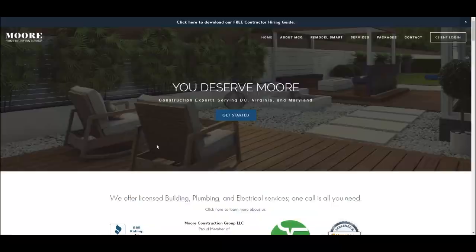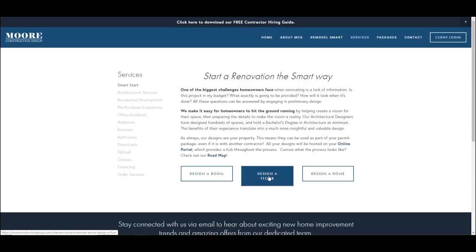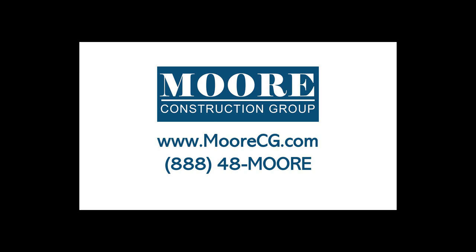To learn more, please visit us online at morecg.com or call us at 888-448-MORE.